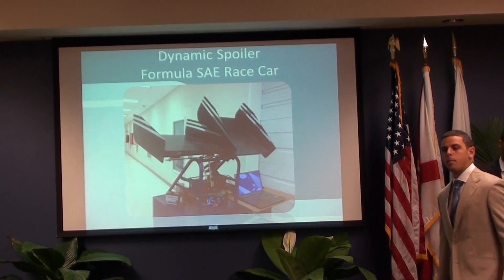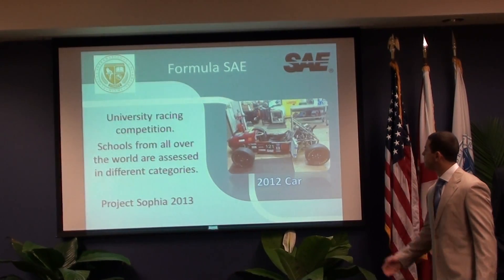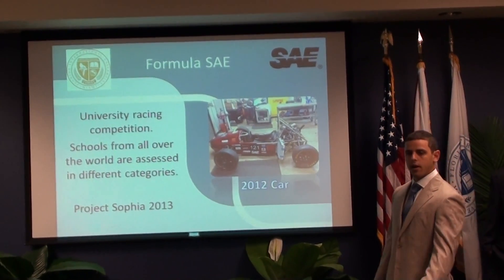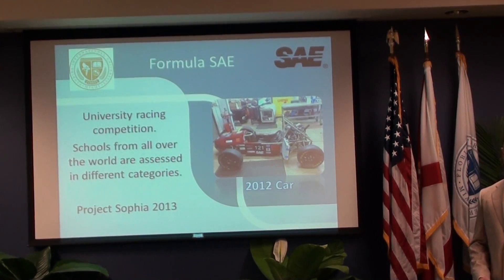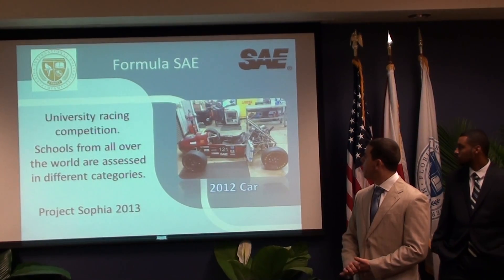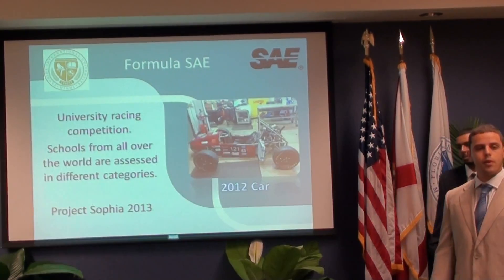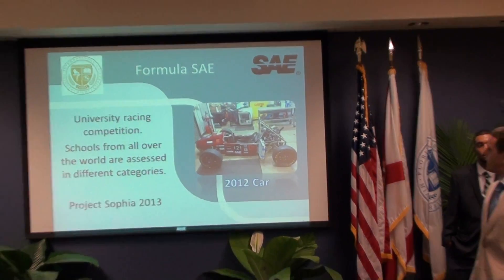Let's talk a little bit about the Formula SAE competition. Every year in Michigan there's a competition where universities from all over the world design their own cars and compete in a series of different events. These events range from an endurance event, velocity event, and so forth. This Formula car is last year's car — we couldn't compete because we had several difficulties with the engine at the last minute, but this year's car is slightly different.